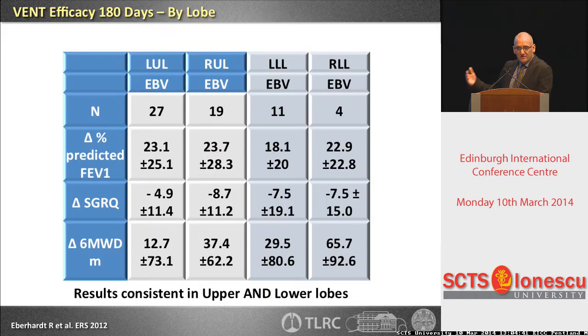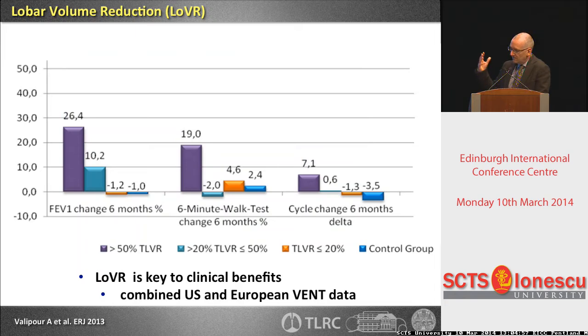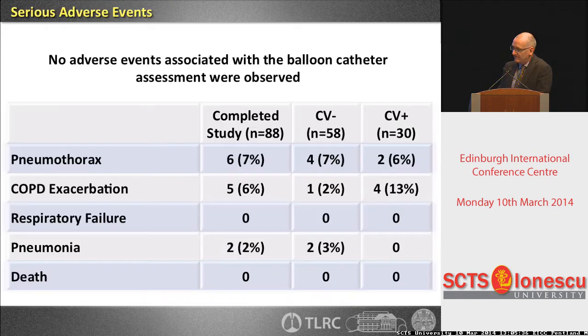Comparing to surgery, we can also use valves in the lower lobes. The US and EuroVENT data show no difference between upper and lower lobe results — so it works in the lower lobes too if you have a candidate. And it's been shown across patients: we really need volume reduction. When we do not see an atelectasis or partial atelectasis on the X-ray, the patient will not show any benefit. We need the atelectasis to achieve benefits for patients.